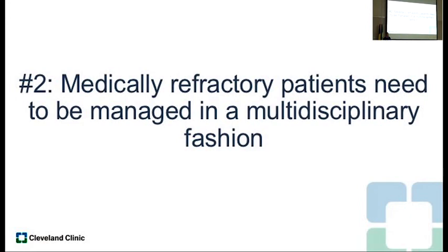Principle number two: medically refractory patients really need to be optimized and managed in a multidisciplinary fashion. These are the patients where GI and surgery really should have a lot of interaction and discussion. It's a difficult situation because we don't know the optimal timing of when to go to surgery — there's not a black and white rule. There's a lot of gray area.